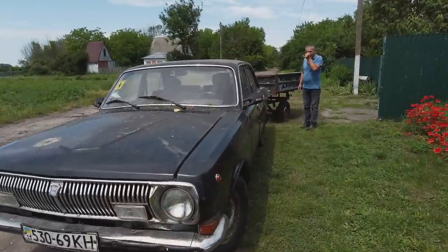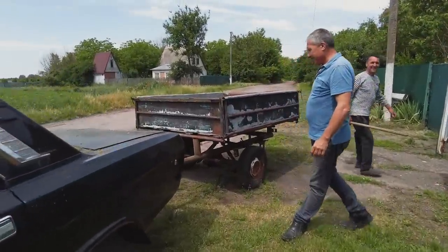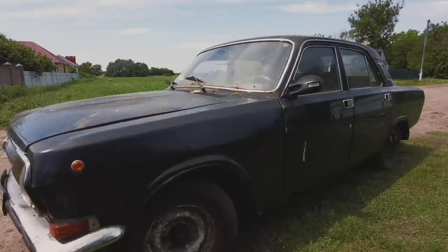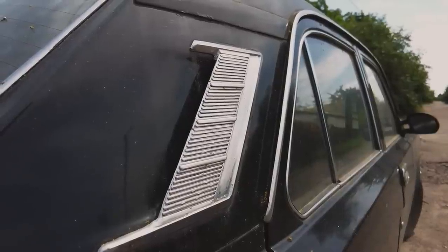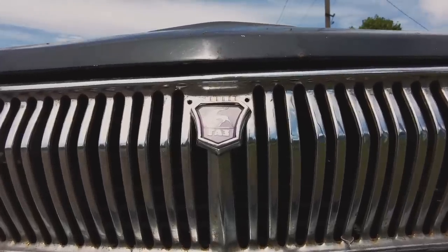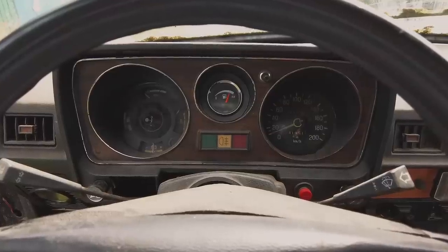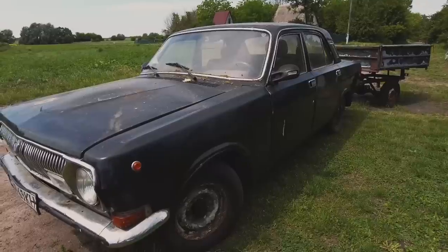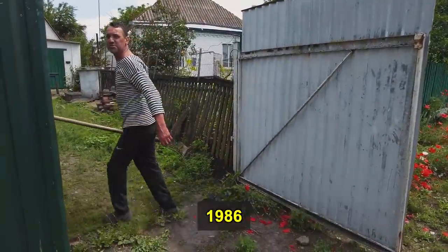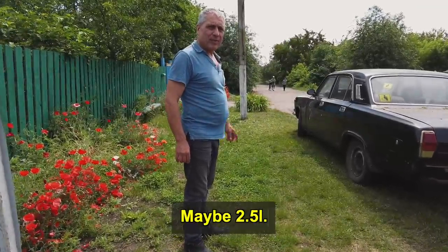This is a Volga 24 from the 80s, and right now we're going to ride it to pick up some building materials. How old is this car? It's from 1986. The engine is 2.4 — or 2.5 liters?